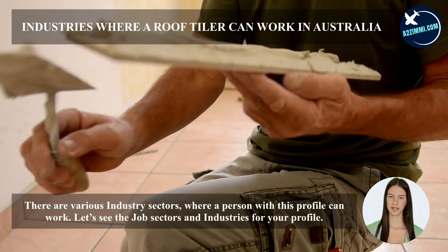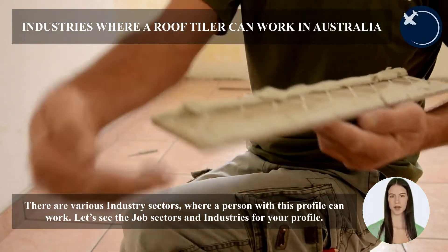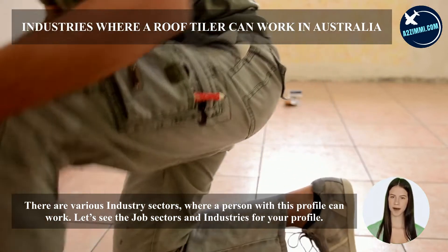There are various industry sectors where a person with this profile can work. Let's see the job sectors and industries for your profile.